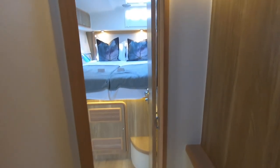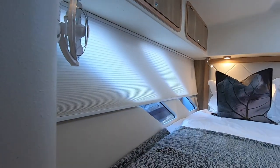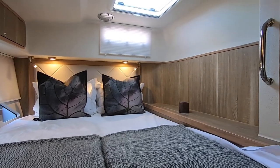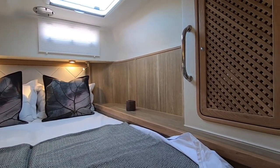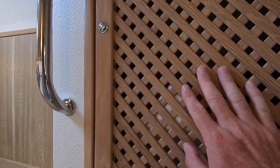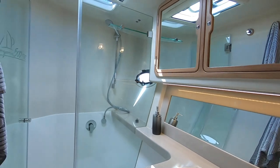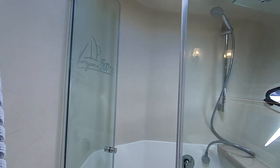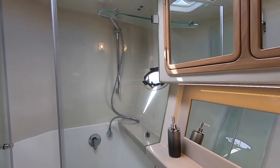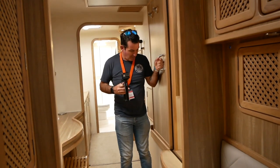Moving aft to the other guest cabin — again, plenty of storage. Unfortunately the berth is not an island berth, just like the forward guest cabin, which is a shame. There are two opening hatches but neither opens to the side, which is a consideration as these aft cabins can get a little hot since there's less breeze coming through the aft part of the boat. Guests do not have to share a shower room; they have their own, as you'd expect on a 50-foot catamaran, with a separate shower, storage, sink, and toilet.